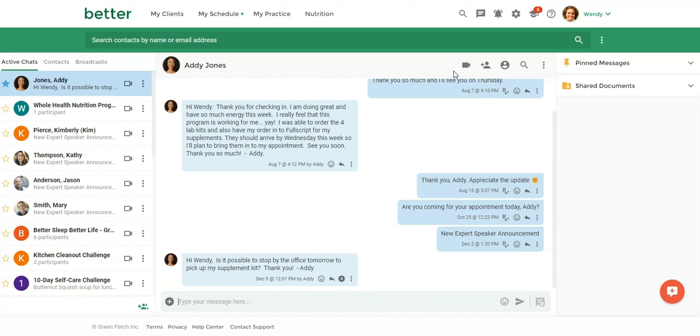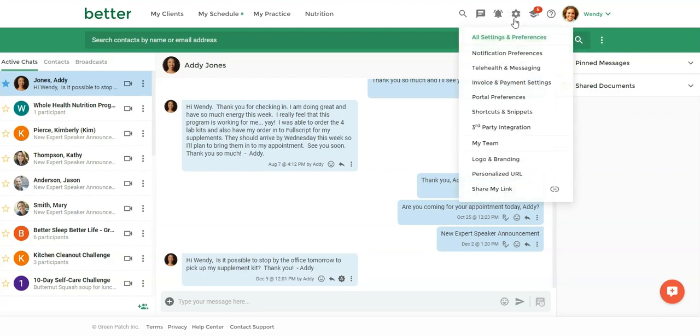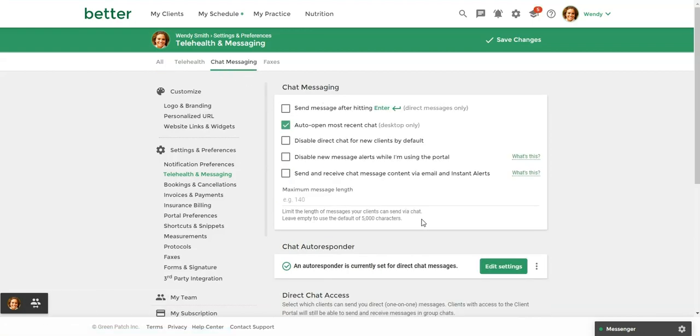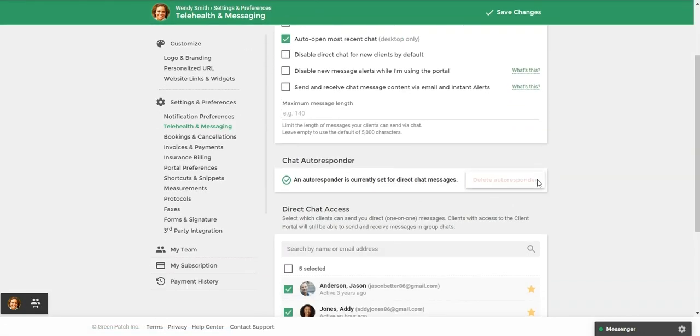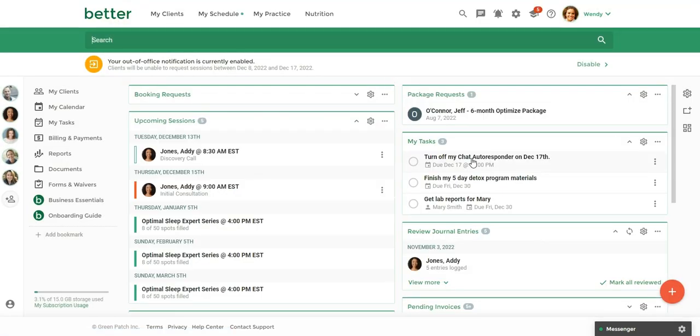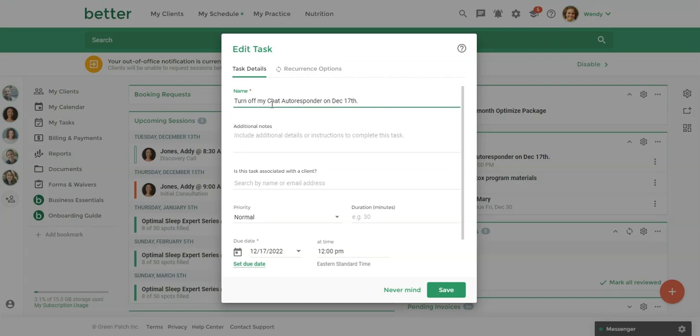When you're ready to turn the auto responder off, go back to Settings, Telehealth and Messaging, Chat Messages, and then click the three dots and select Delete Auto Responder. What I also did is set up a task for myself on the dashboard to remind me to turn off my chat auto responder on December 17th — so on that date I'll get a reminder from Practice Better, and I don't have to worry about remembering to turn it off.